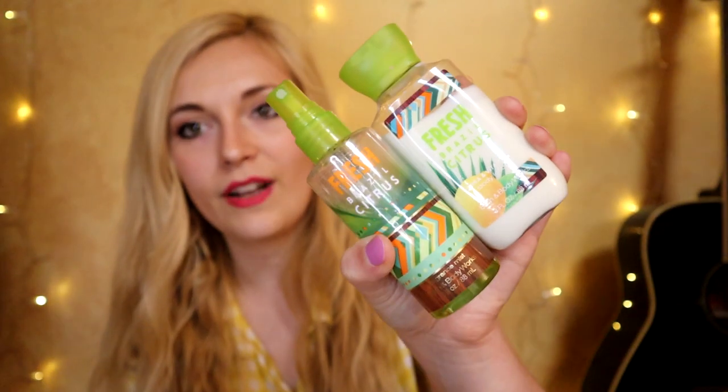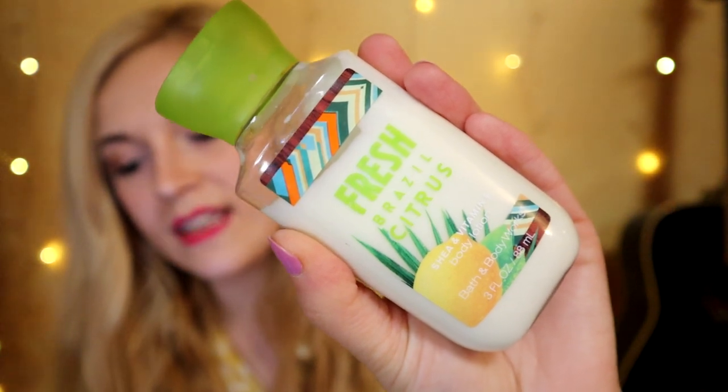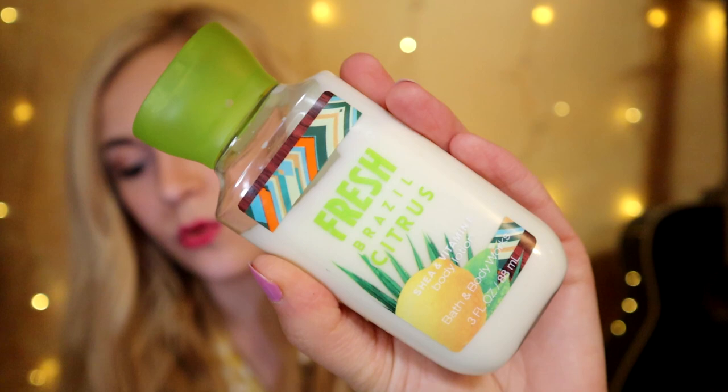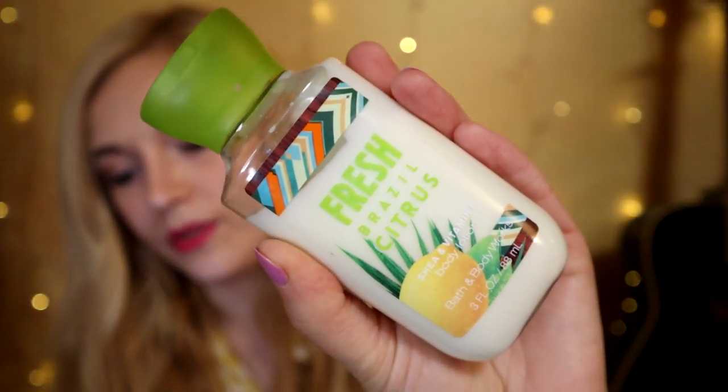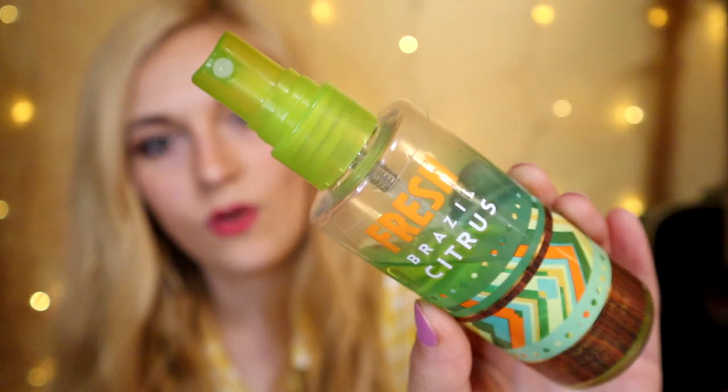This is Fresh Brazil Citrus in the fine fragrance mist and body lotion — the mist was six dollars and the lotion was five dollars. The description says: 'A light invigorating scent that embraces you in a brew of tangy citrus to stir your senses with its rejuvenating floral undertones. The cocktail of sweet pineapple, luscious mango nectar, and pungent pomelo dominates the fragrance.' This was during the time Bath and Body Works made whole paragraphs to describe notes, which I really miss.